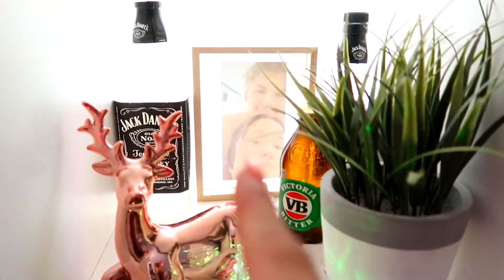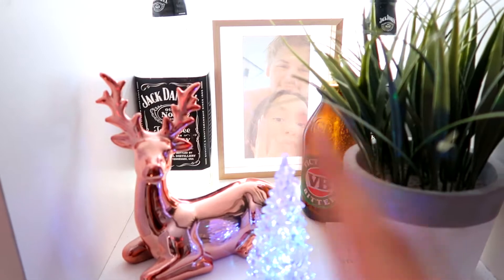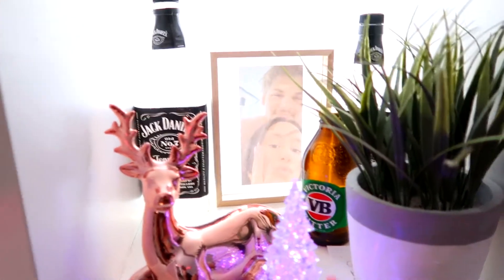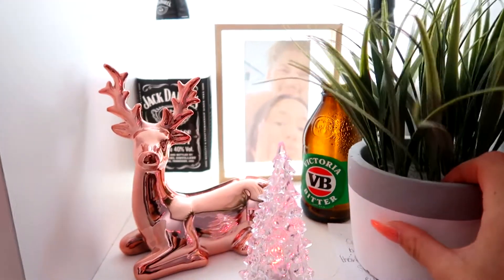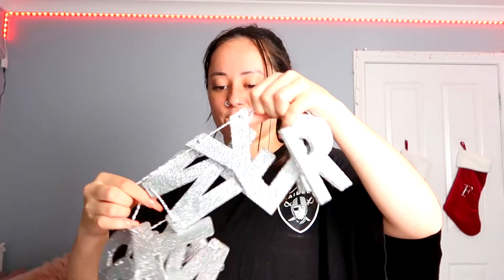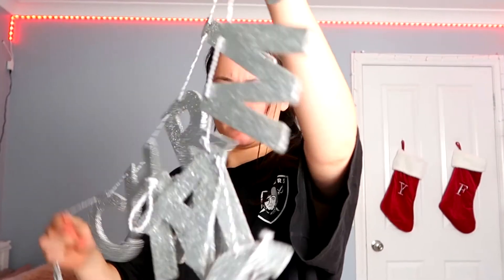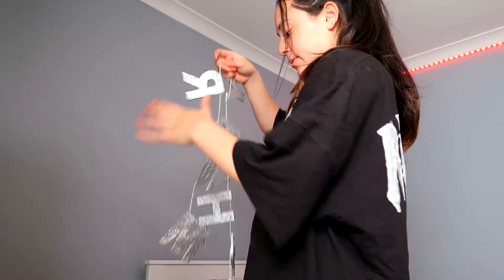Oh my gosh, wait. I need to put these back where they were because that's where I put them last time — on this little shelf. This shelf is literally full of random stuff. That's a shitty printed out photo — it's a good photo but the quality is really bad because I used a normal printer. That's Corey's little mini VB bottle — it was small so he kept it because he thought it was cute. This plant and then Corey's Jack Daniel bottles in the back. Okay wait, let's try and untangle this. Oh my God, there's glitter going everywhere.